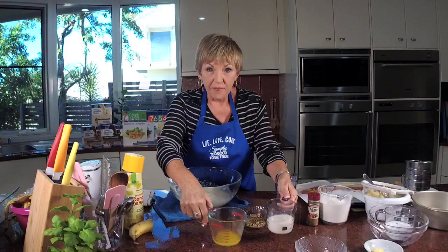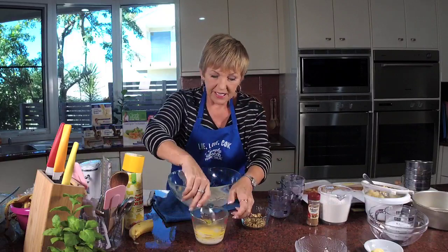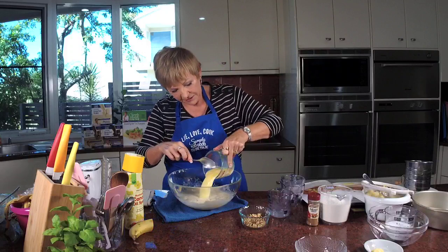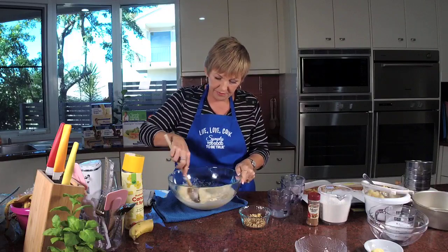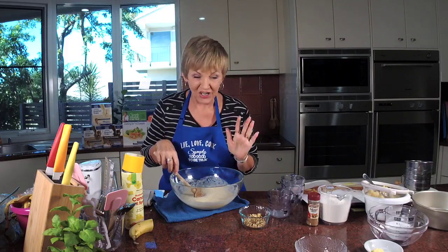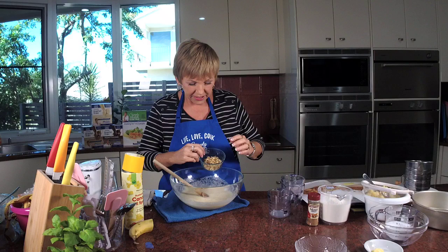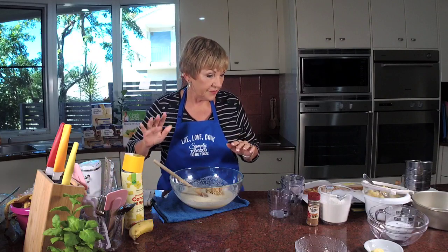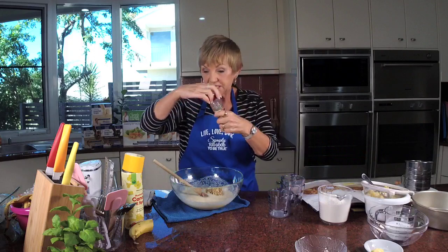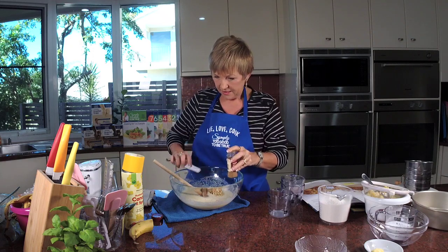Now we put the milk into the melted margarine — that way it'll cool it down a little bit so it doesn't affect the raw cake mix. This is where you can just mix as much as you like. Add the quarter cup of walnuts, then the mixed spice — we want a teaspoon, levelled off.